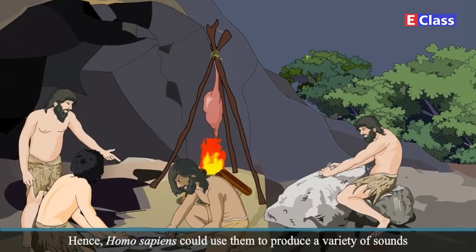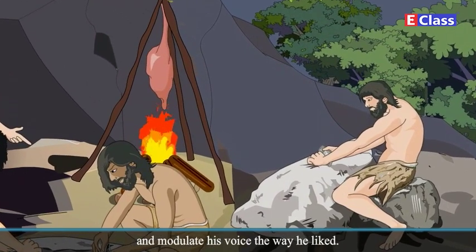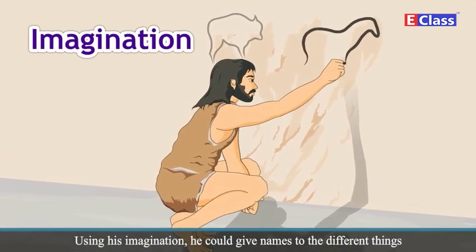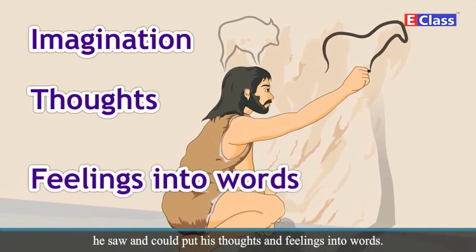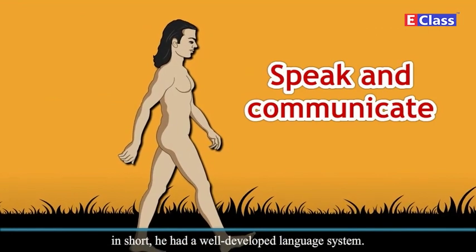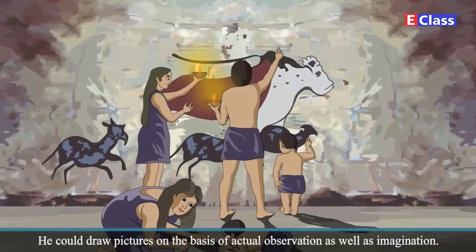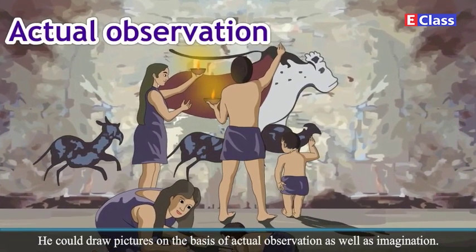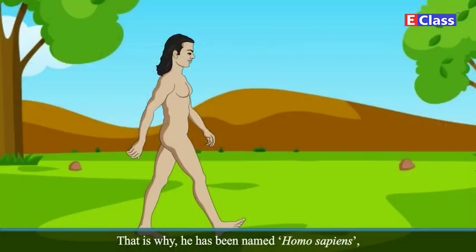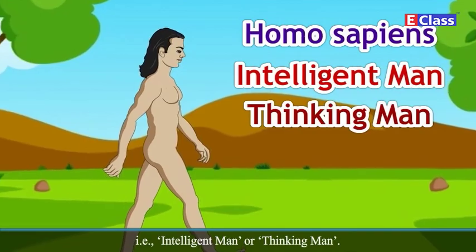Hence, Homo sapiens could produce a variety of sounds and modulate his voice the way he liked. Using his imagination, he could give names to the different things he saw and could put his thoughts and feelings into words. Using these words, he could speak and communicate. In short, he had a well-developed language system. He could draw pictures on the basis of actual observation as well as imagination, and even began to make artistic objects. That is why he has been named Homo sapiens — that is, intelligent man or thinking man.